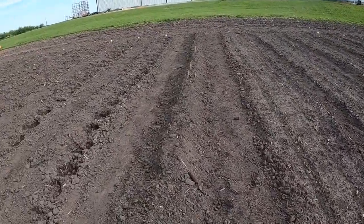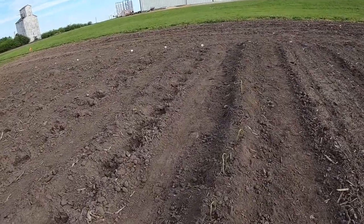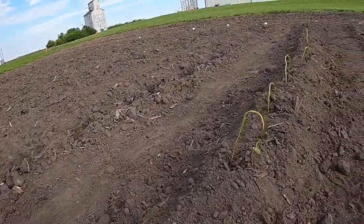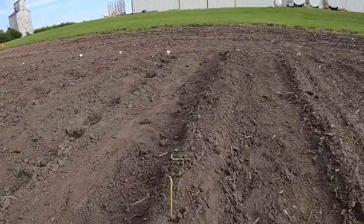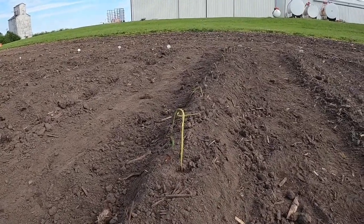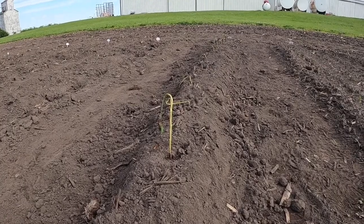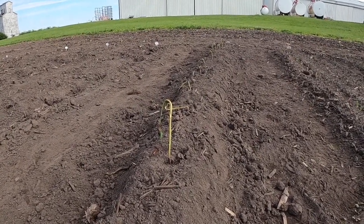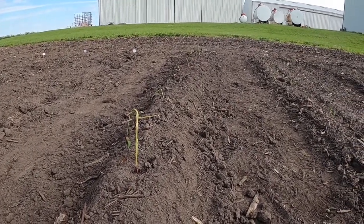We just got our sweet potatoes in the mail — they came as bare roots. Some of them looked really good, some not so much. When you do sweet potatoes, you have to mound the soil up about 8 to 12 inches high and then plant them in. We're going to water these again this morning. You do want to plant them later in the afternoon, but sweet potatoes are pretty hearty so we're pretty sure they'll come back.